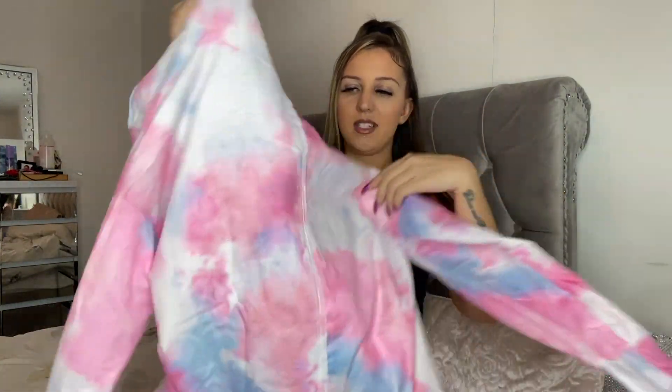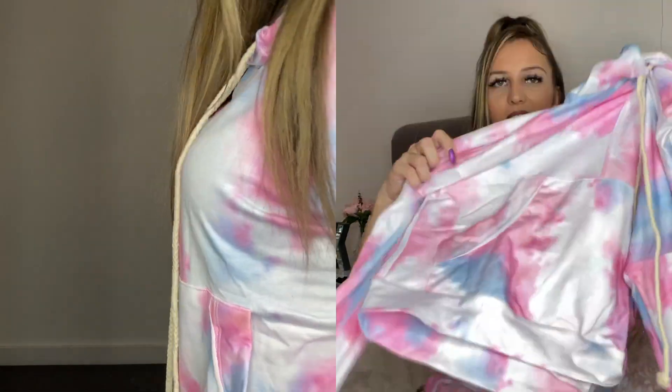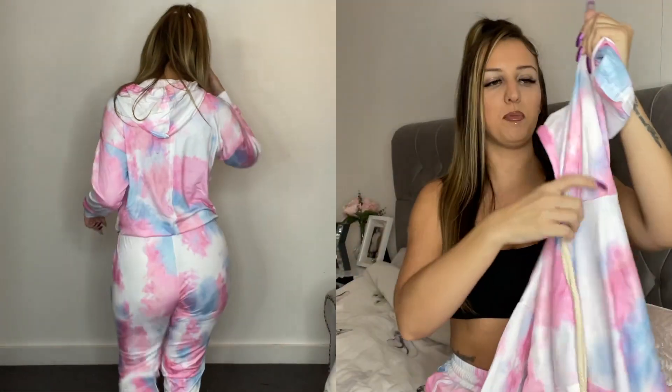I'm already wearing the trousers but this is the hoodie to go with it. It's so cute — it's got pink, blue, purple, and white. I think it's so cute, it fits perfectly, it's tight, and that's how I like it. I'll definitely wear this out. The quality is amazing. I got this in size small and it fitted perfectly.